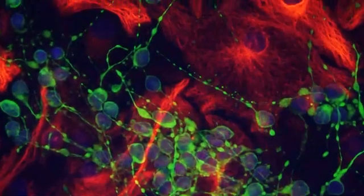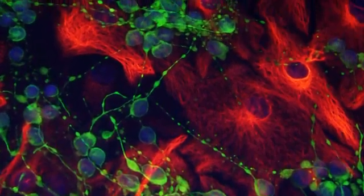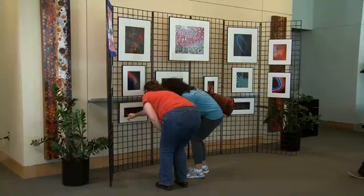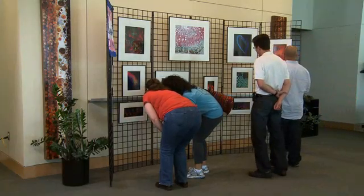While proceeds from the sale of bio-artography continue to support students, these images have provided the center with an opportunity to educate the public about the science behind the art. In this particular case, we have a picture of a retina, and the red cells here are photoreceptors. One thing that I really like about bio-artography is it's a way for scientists to show a little slice of what we do every day to the general public.